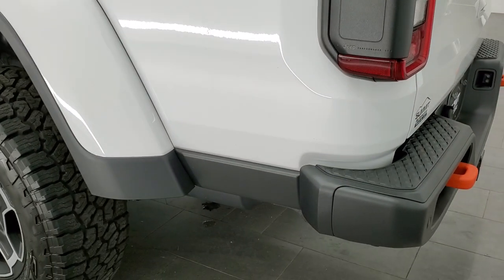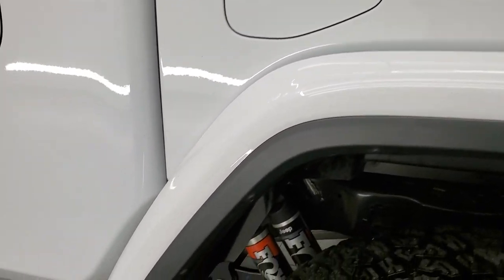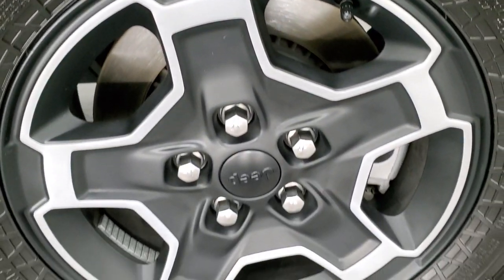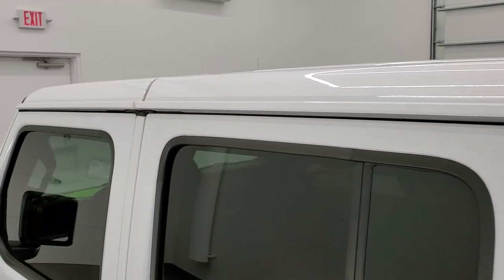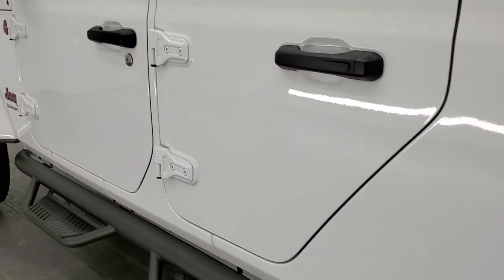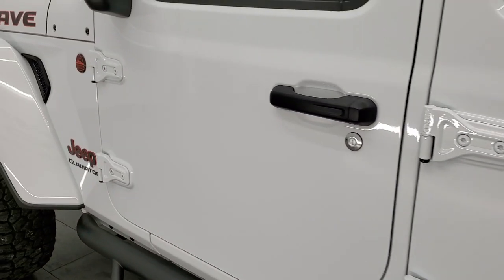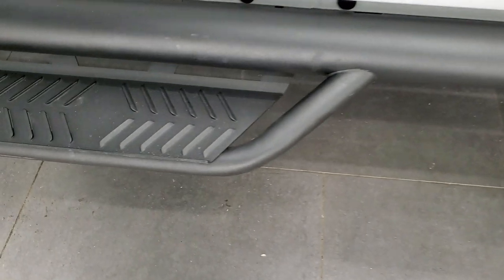Going down the driver's side, it's just as clean as the passenger's side — no dents or dings or scuffs or scrapes on that fender. For full disclosure, the back rim is in excellent shape as well. The rest of the side of the vehicle looks really good. Inside, you get the heated power mirrors with blind spot monitoring, and those step bars are really nice.